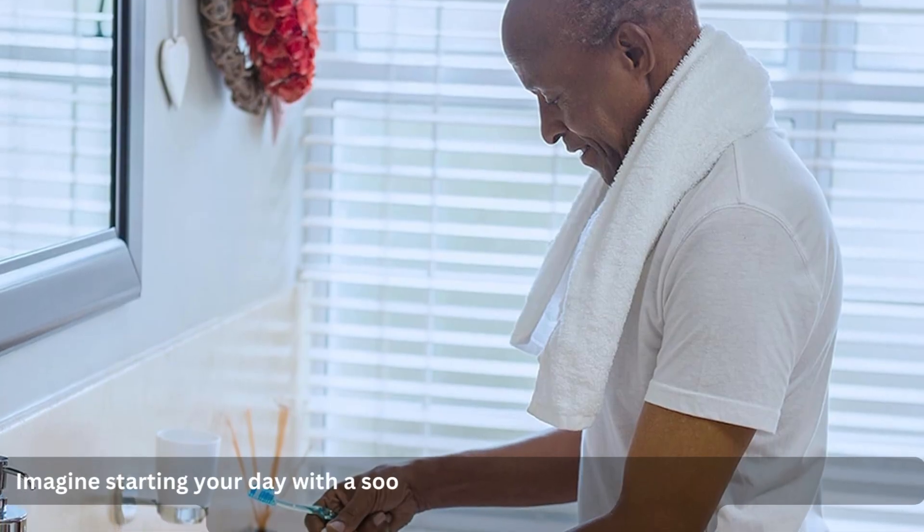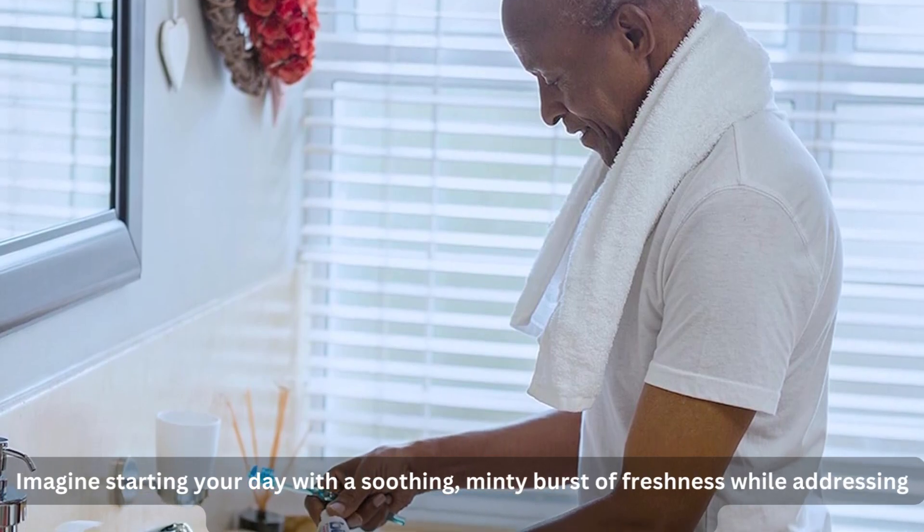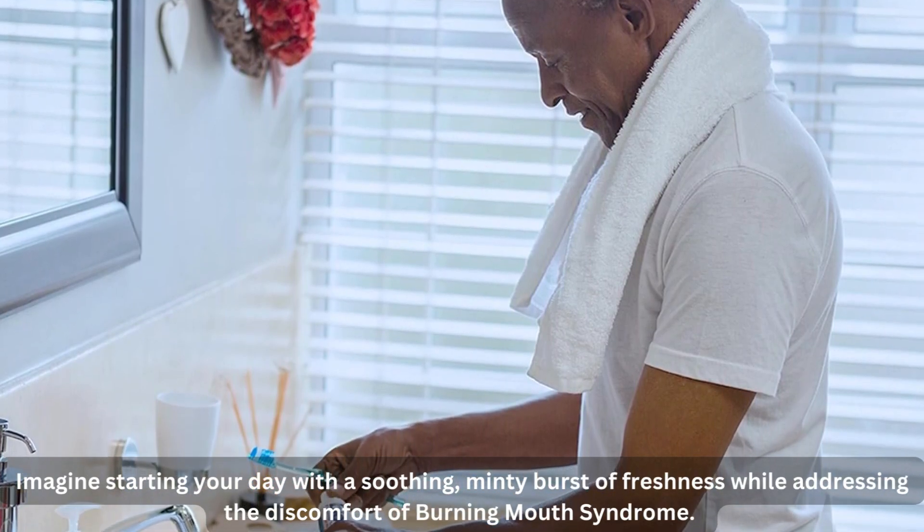Imagine starting your day with a soothing, minty burst of freshness while addressing the discomfort of burning mouth syndrome.